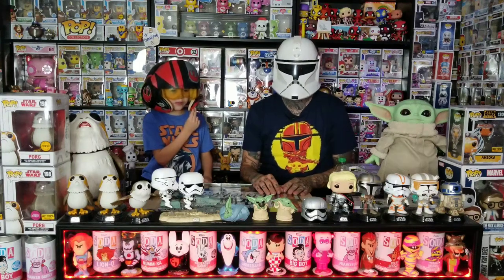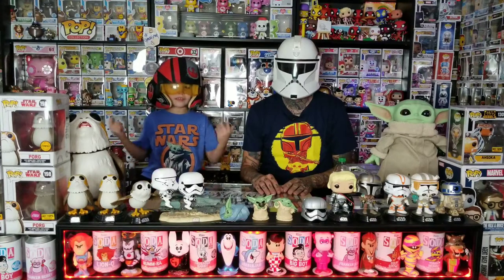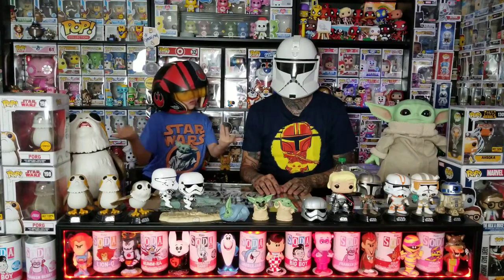Is this Commander? Top 10 Star Wars Pops? What's up guys, another episode of Stunned Pops, and today we're going to show off Top 10 Star Wars Pops. Let's get started.